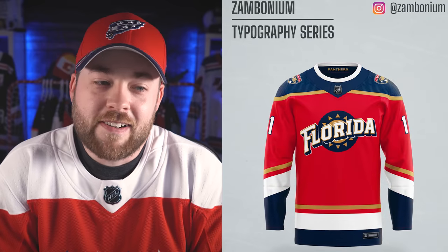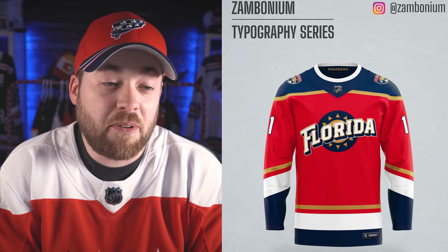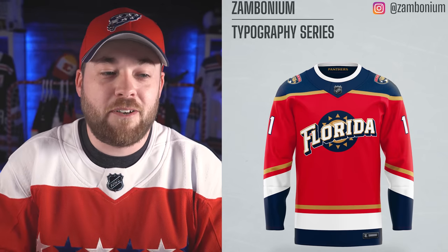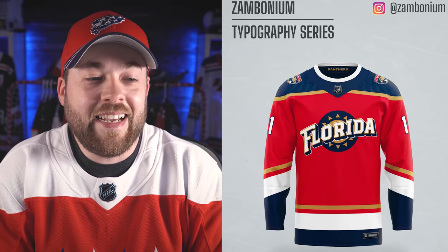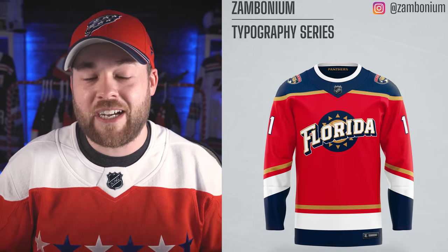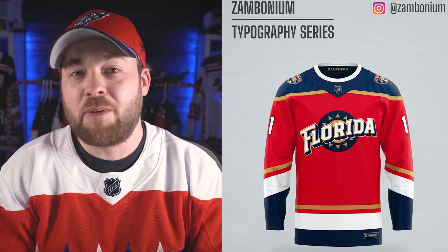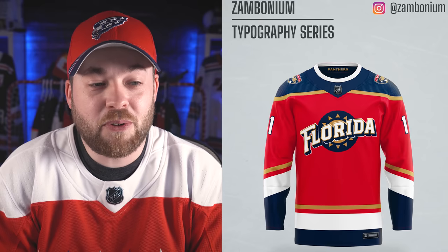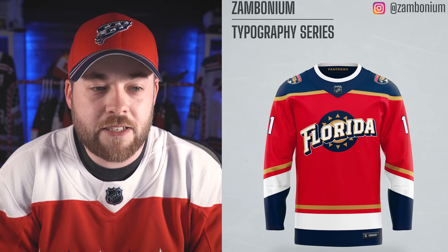Florida next. Kind of a reverse retro jersey meets something. It almost looks like a welcome to Florida sign — Florida gets a lot of tourists, and when I envision this I could see it beside a gas station, entering the state near a Disney park, just kind of a welcome to Florida vibe. So it fits, it really does fit with Florida, but I don't think it fits on a jersey. Negative to the jersey — don't like it.